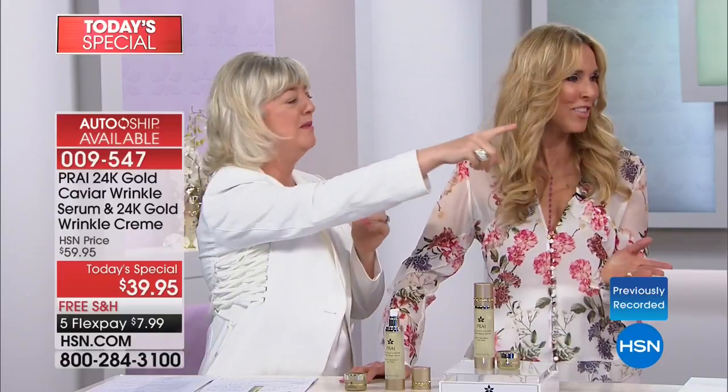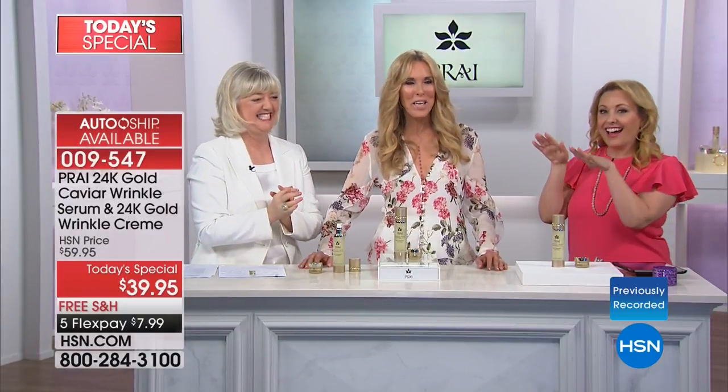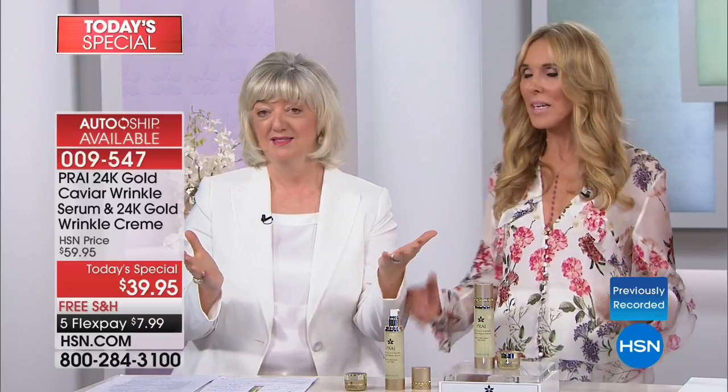I just had my 73rd birthday. I have not had tons of plastic surgery — I'm not going to say I never had anything done ever — but I'm too nervous to do it. I'm always looking for something to make you look youthful and beautiful and wonderful without having to do hideous things to your face.